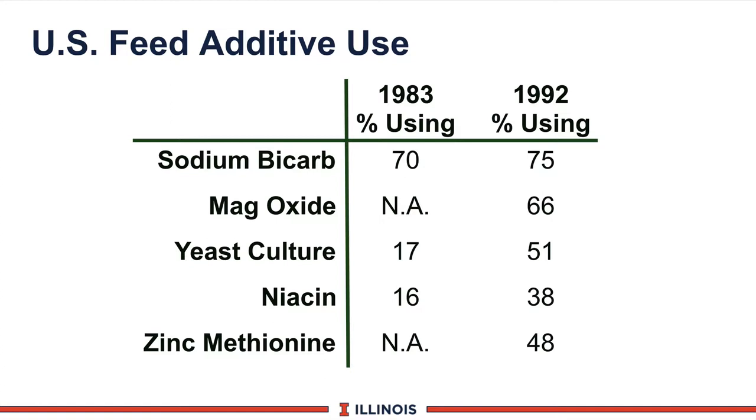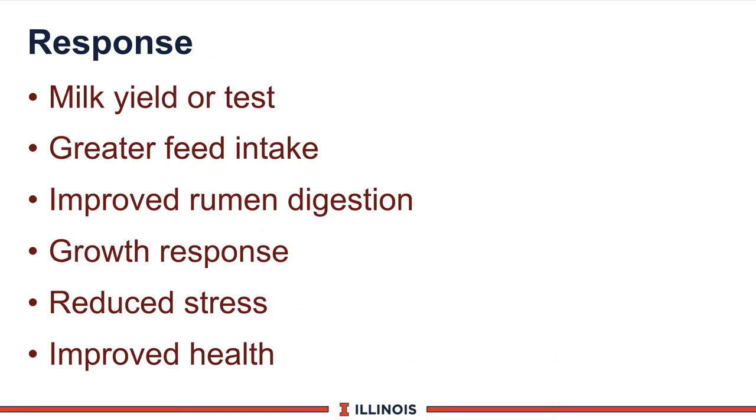In the 1983 survey, they also asked which farmers used none of these additives, and 10% of the farmers used none of these additives and still had 20-plus thousand pounds of milk — which also says you don't have to use additives to achieve high levels of milk yield. So we're going to evaluate feed additives using what we call the Four R's.